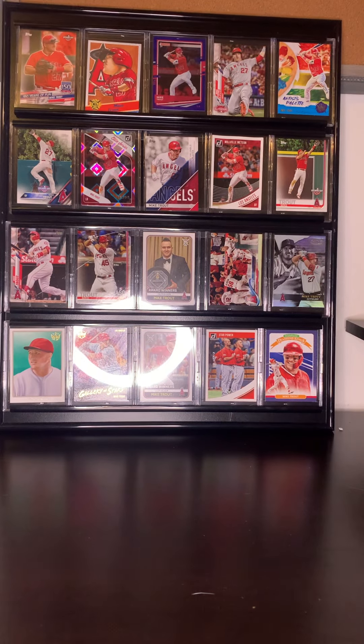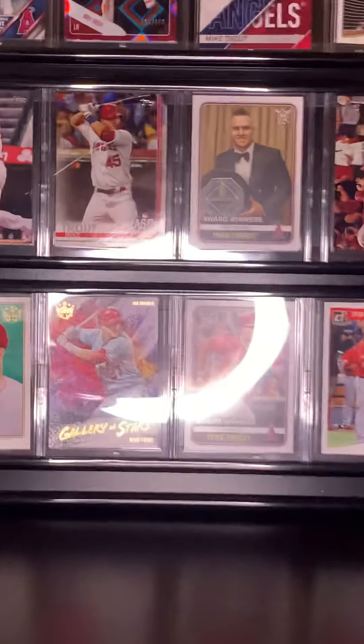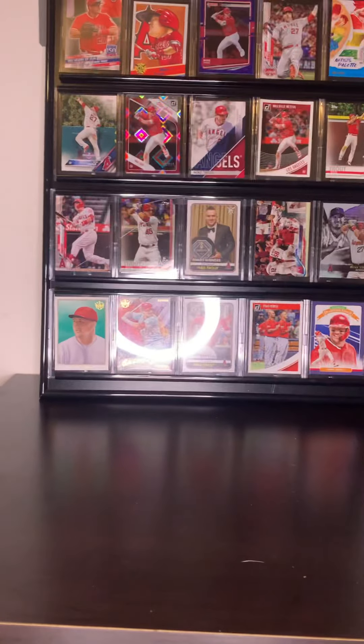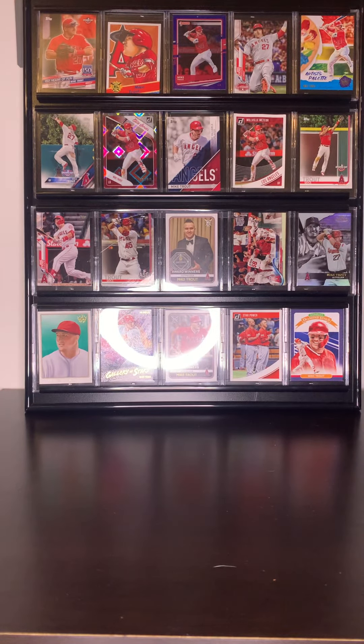And then we have a Mike Trout — just a regular one — and then this is a really cool one. This is a Mike Trout card but he's wearing number 45. I believe that was the day when Tyler Skaggs sadly passed away — I think it was a plane crash — and they all wore number 45 just to appreciate what he'd done.